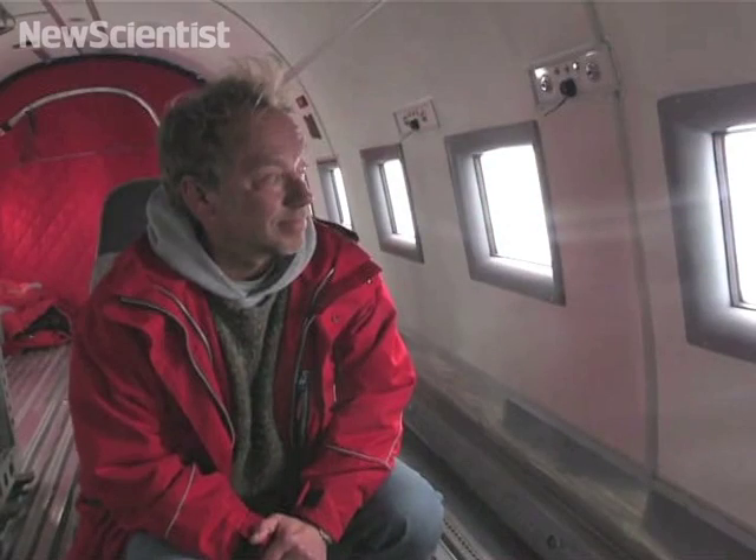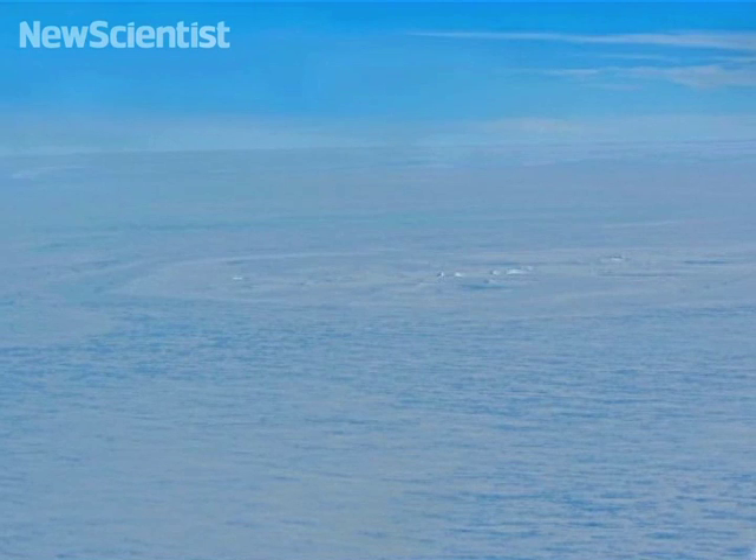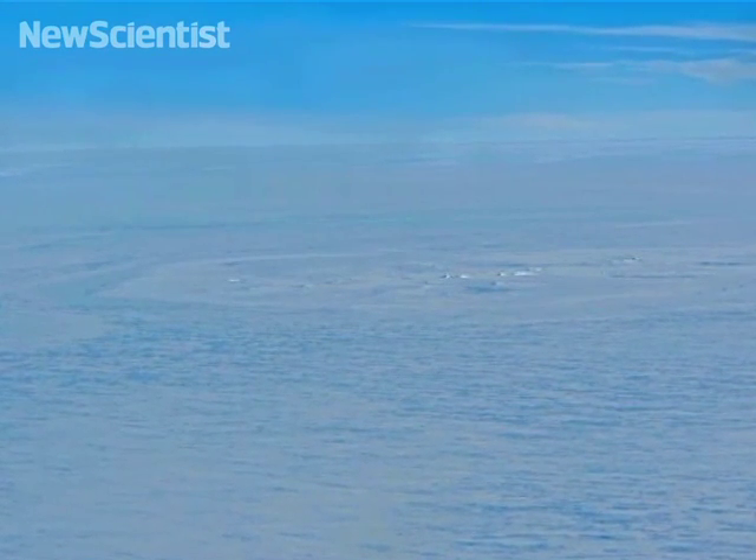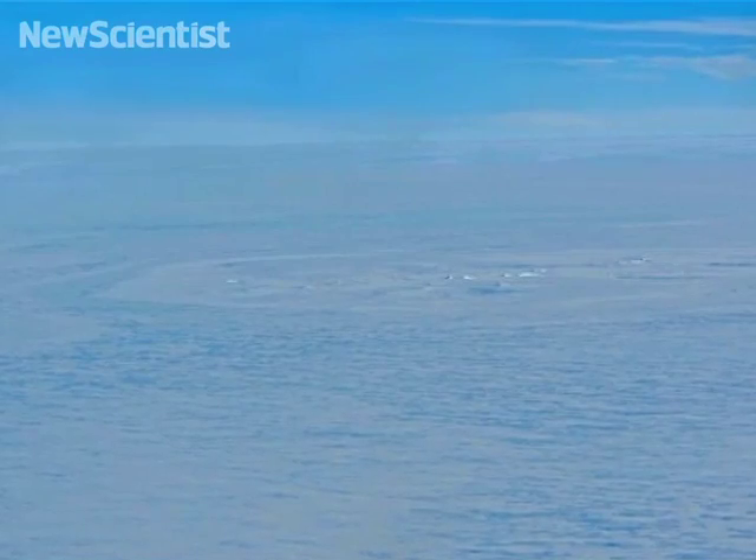So I looked out of the window and saw some unusual structures on the surface of the ice. There were some broken ice looking like icebergs, which is very unusual on a normally flat ice shelf, surrounded with a large wing-shaped circular structure.